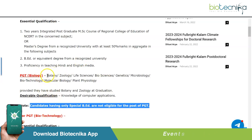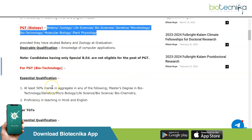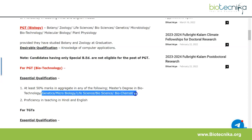For PGT, both Biology and Biotechnology posts require a master's degree with 50% marks. A B.Ed is also compulsory and no special B.Ed will be taken into consideration. Proficiency in teaching in Hindi and English is required. For PGT Biotechnology specifically, at least 50% marks in aggregate in a master's degree in Biotechnology, Genetics, Microbiology, Life Sciences, Biosciences, or Biochemistry is required.